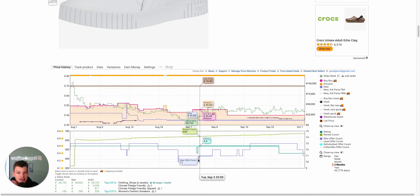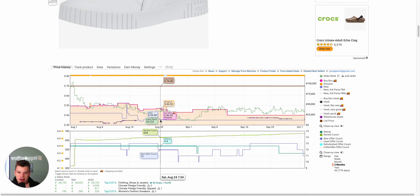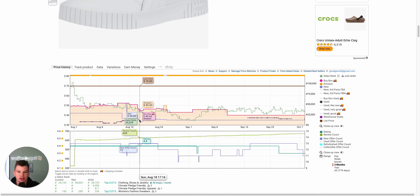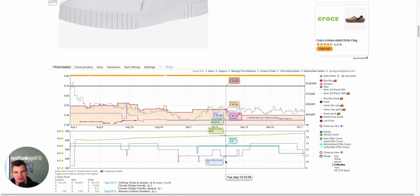Offer count oscillation is going to be the single source of truth — a very big indicator of whether there's going to be velocity, whether sales are happening, whether people are moving product. Offer count is the north star when we talk about velocity because things aren't selling if the offer count isn't moving. Things are not selling if people are not going out of stock. The more people are coming in and out of stock, the more the offer count goes up and down — that's very symbolic of a listing that's moving and one we should be interested in.